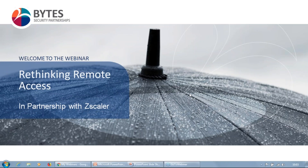Good morning and thanks for joining us today for a webinar looking at secure remote access and how we can rethink the way that we approach that in order to increase security and convenience. My name is Shona Bradshaw and I'm the Marketing and Communications Manager for Bytes Security Partnerships. I'm delighted to be joined today by Ian Perry from ZScaler, who's going to be taking you through the crux of the technical elements of the presentation.